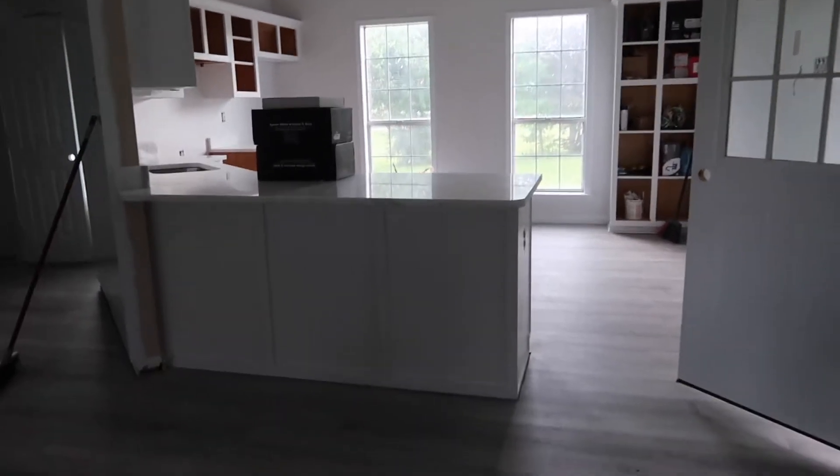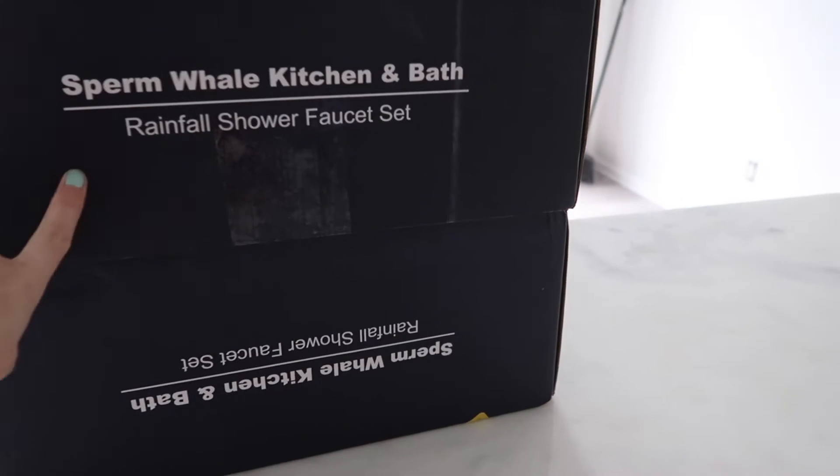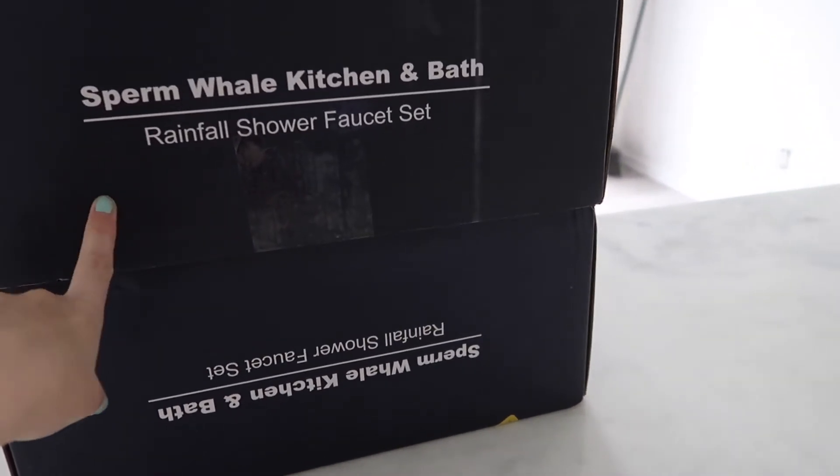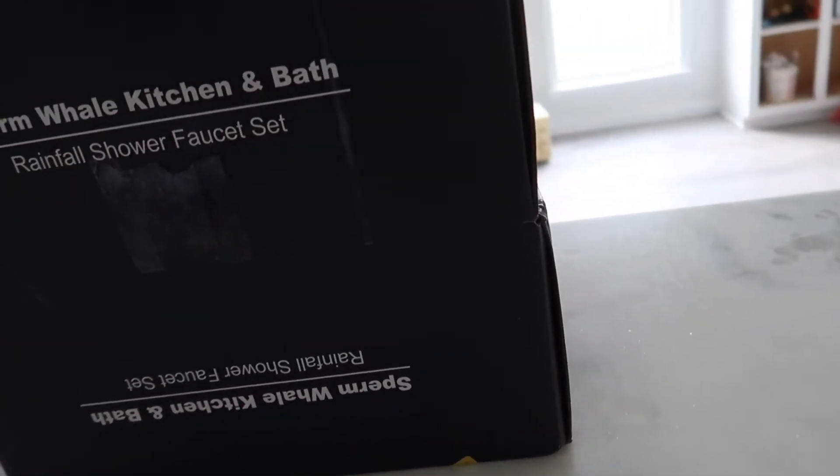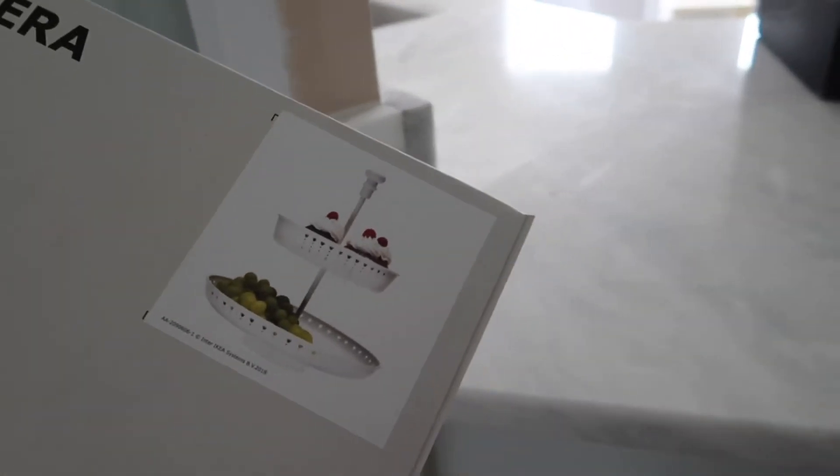Basically that is the update here — it's just my counters. I can show you from this angle — you can see how they look. I ordered my shower faucets from Amazon because Lowe's didn't have the color that I wanted. I also got this little thing I found at Ikea that's super cute that I can put cupcakes and stuff on.